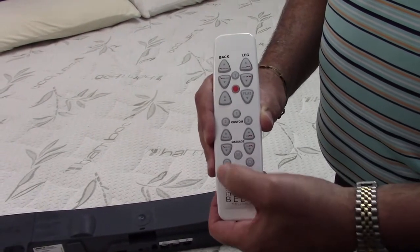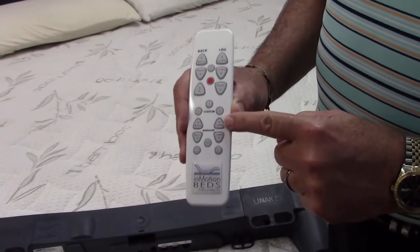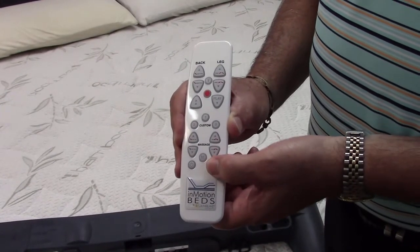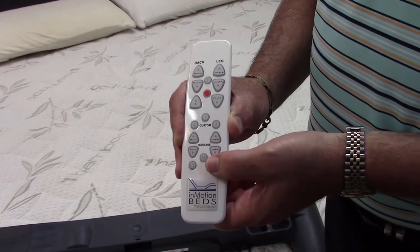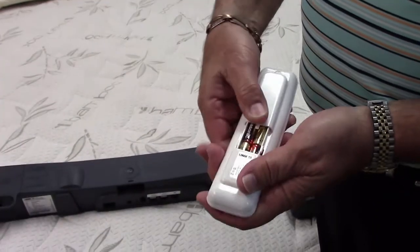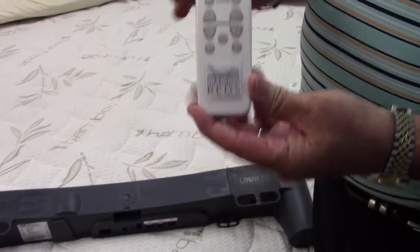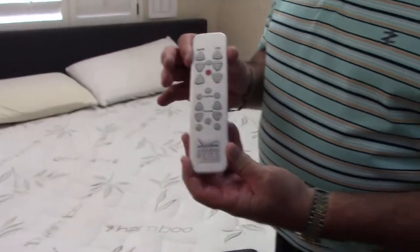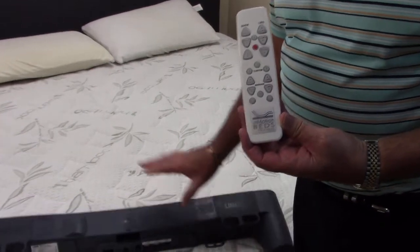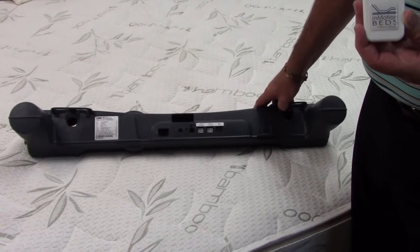There's a separate on/off button for both massages. If you set your massage to a level you like, it will turn off after 30 minutes, or you can turn it off manually. Every time you turn it back on it goes to that saved setting. These remotes work on four batteries in the back and we anticipate you'll get about three years out of those batteries — it's a very low-power unit.